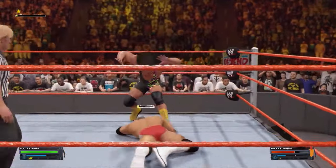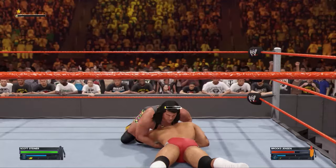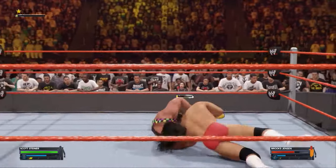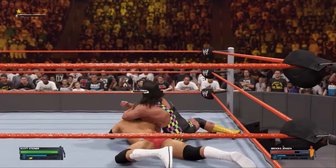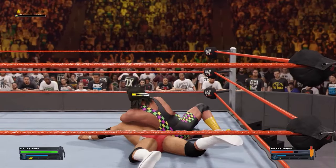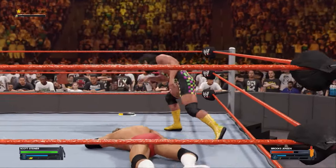Just looking at Steiner's physique, you have to wonder how anyone could reasonably take him down. Any ideas, Corey? Well, the classic strategy is still the best one, Cole. Chip away at the big man. Little by little, if you can wear Steiner down, he'll be just as vulnerable as any other non-genetic freak.